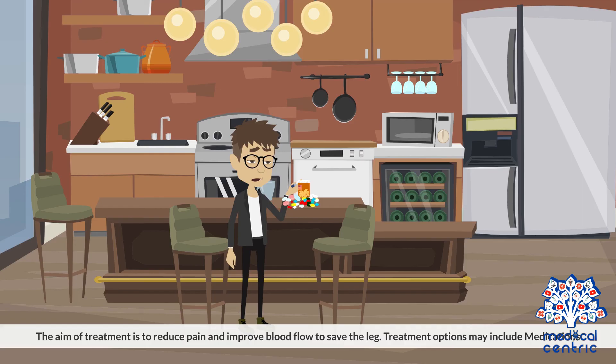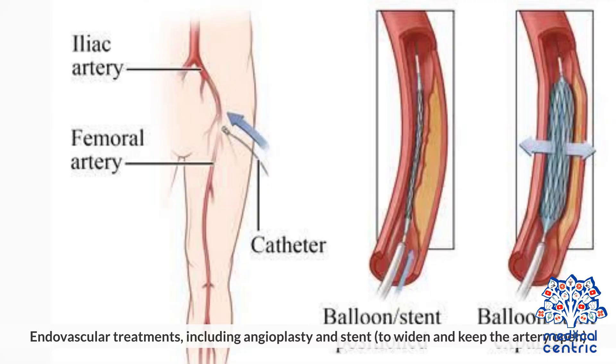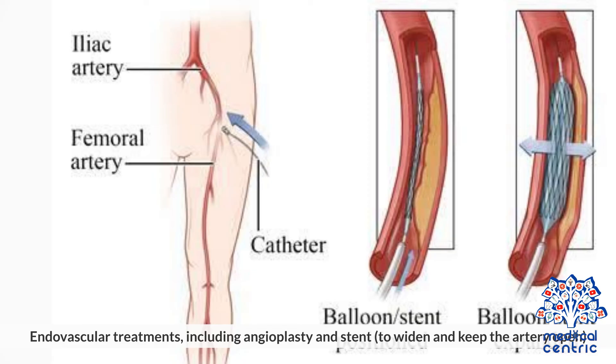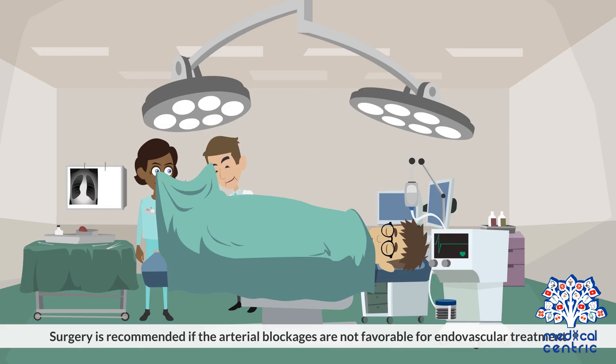The aim of treatment is to reduce pain and improve blood flow to save the leg. Treatment options may include medications, endovascular treatments including angioplasty and stent to widen and keep the artery open, laser atherectomy where small bits of plaque are vaporized by the tip of a laser probe, directional atherectomy where a catheter with a rotating cutting blade is used to physically remove plaque from the artery opening the flow channel, and surgery, which is recommended if the arterial blockages are not favorable for endovascular treatment.